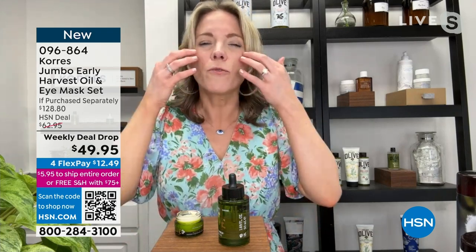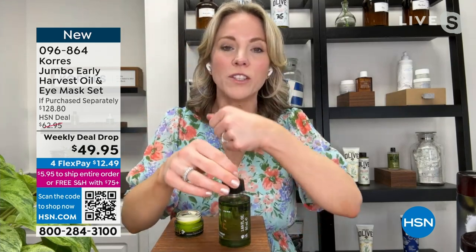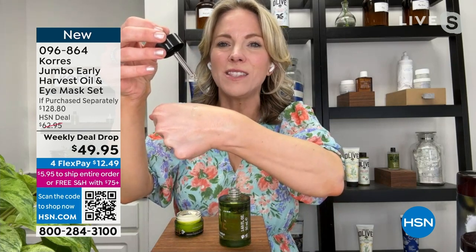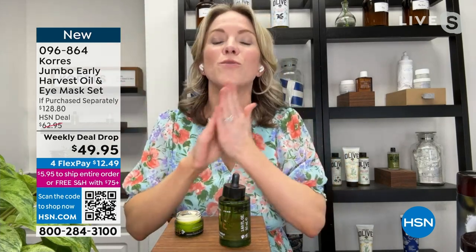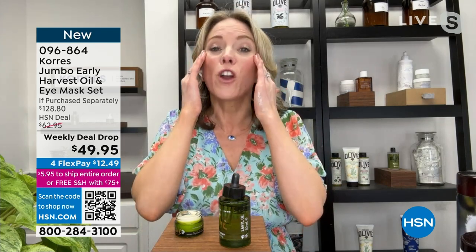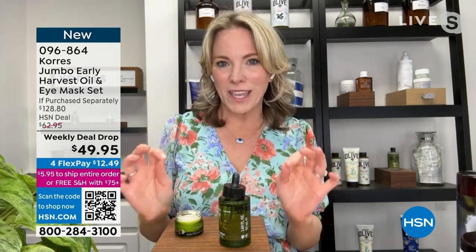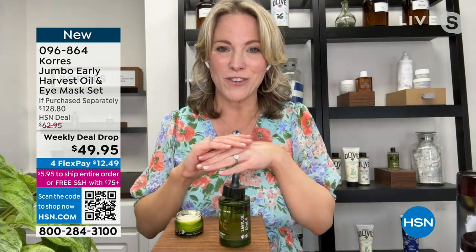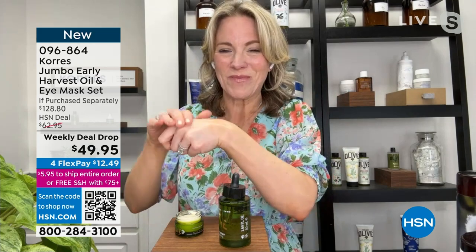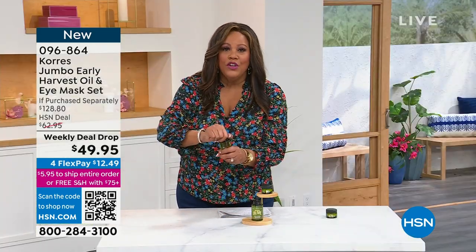If you have dry skin, loose skin, wrinkled skin, or the appearance of crow's feet, you can press one to two drops of this oil — see how liquidy and smooth it is, like velvet on the skin. It's going to tighten, firm, and plump the skin in one application. It's $12 and some change to get home. You just need a couple of drops.